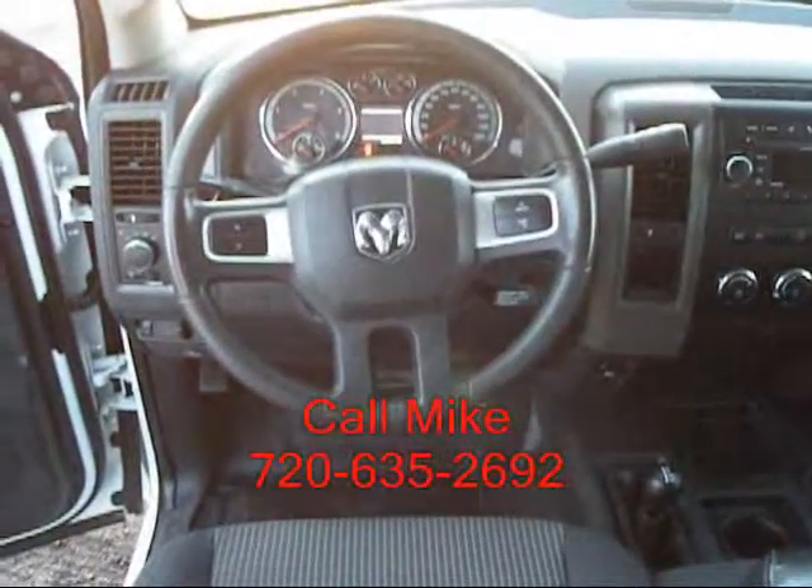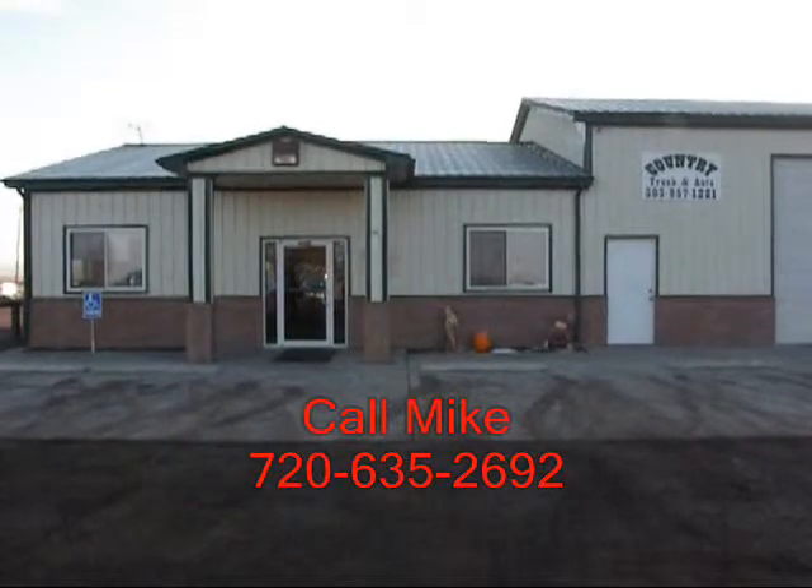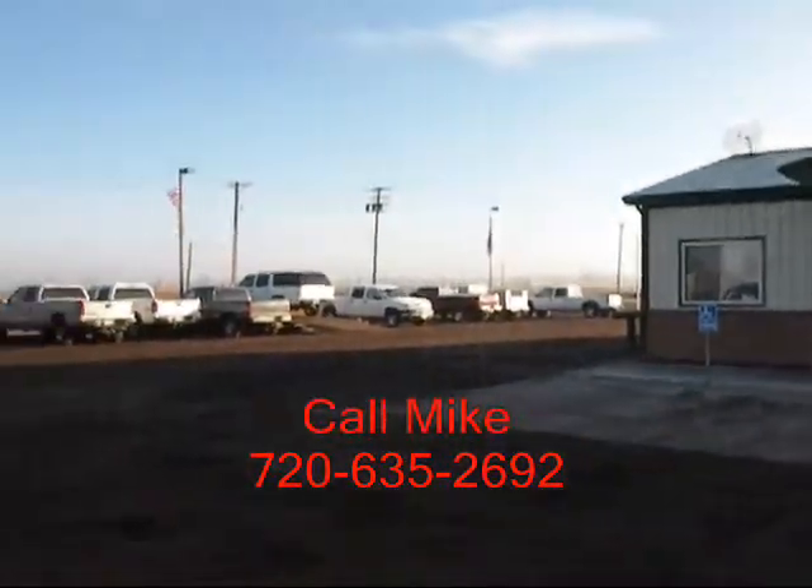If this is the truck you're interested in, give me a call at 720-635-2692. This is Country Truck. We're located three miles north of Fort Lupton, Colorado, and as our name implies, we are in the country.